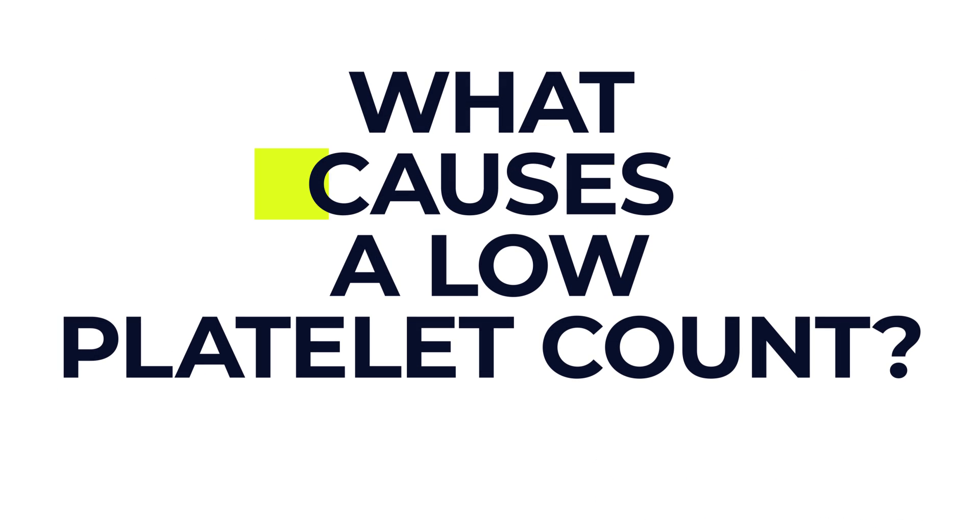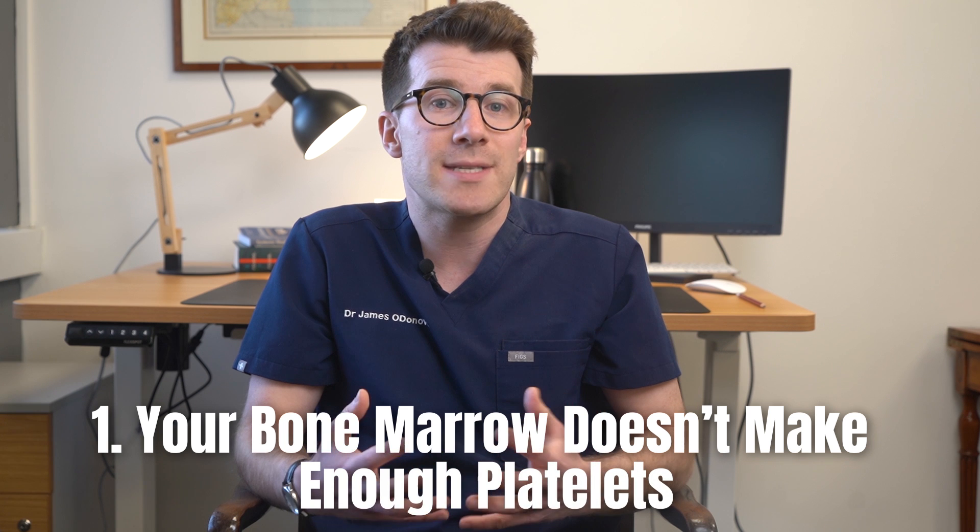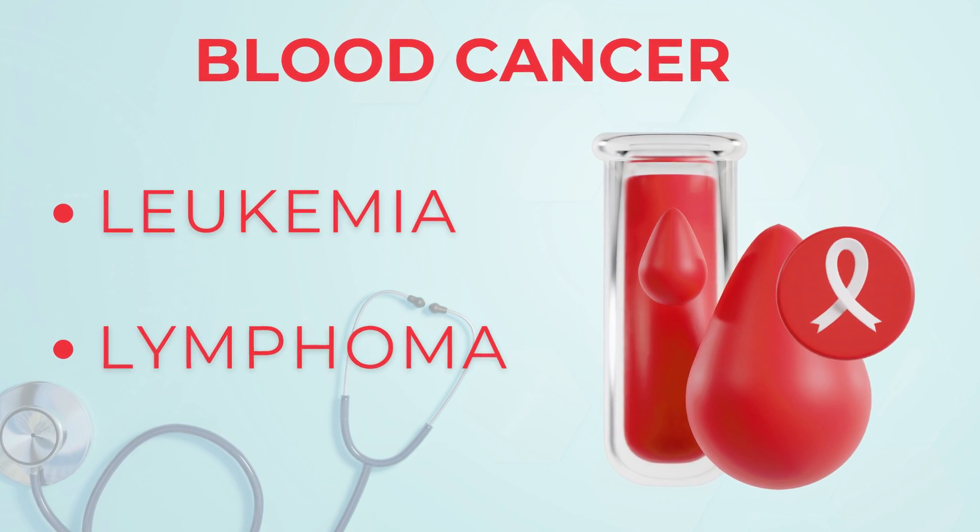So what causes a low platelet count? Well the causes typically fall into one of three categories. The first is that your bone marrow simply doesn't make enough platelets, and this might happen if you've got blood cancers like leukemia or lymphoma.